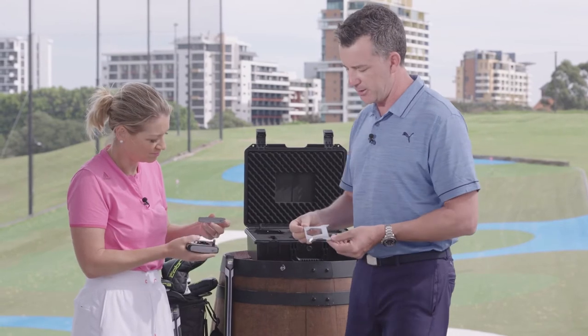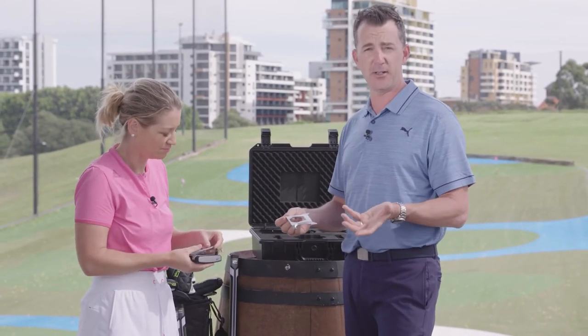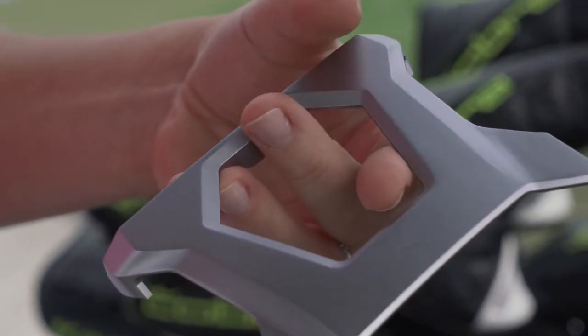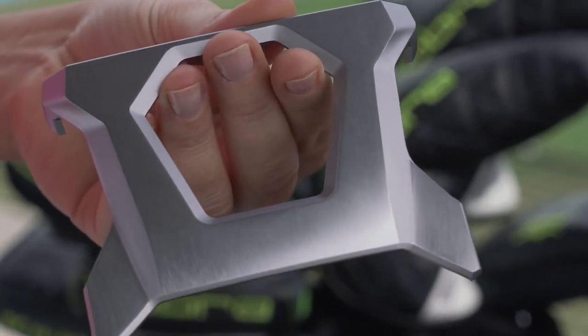Here we have the polished aluminium cap. You can see what this does — one, it's a nice finish visually. Aluminium is quite strong, but it's also extremely light. Extremely light — it's very light.